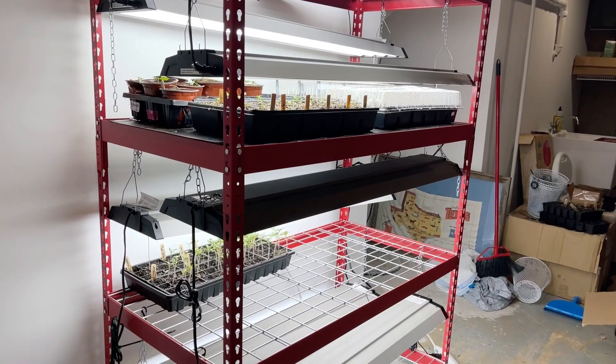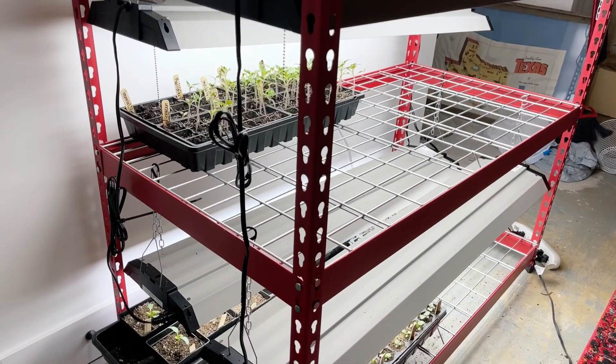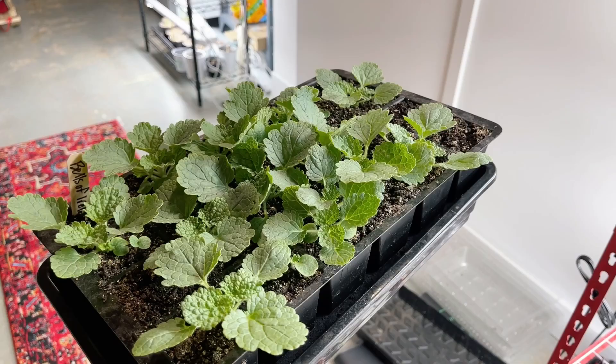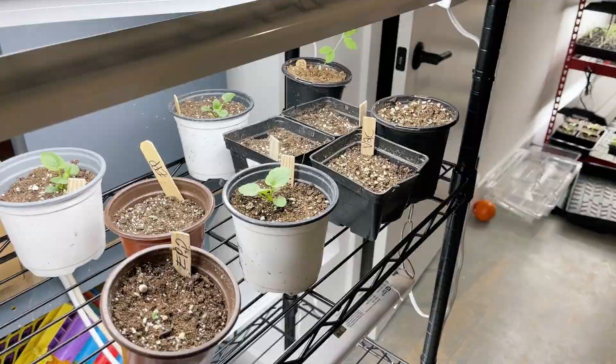We're going to take these out — these are pansies and violas, and those back there are Iceland poppies. Bells of Ireland will go out too, and then I've got a bunch of my transplanted lisianthus — I'm going to take at least part of those. Everything's upstairs; I've got 18 trays to move into the greenhouse. I'll double-check the temperature — I already have two trays of Iceland poppies and pansies already acclimated and hardening off out there, put out into the sun and wind.